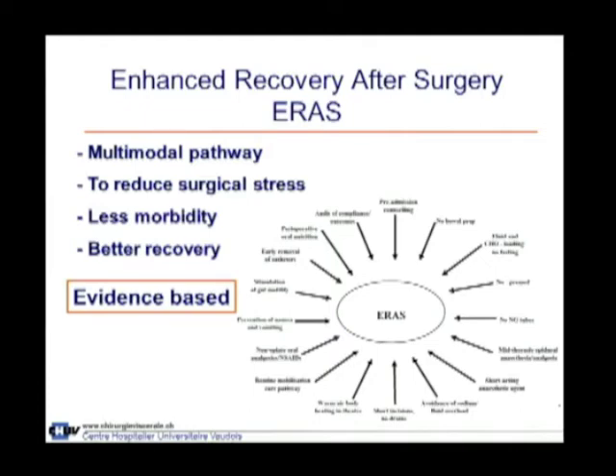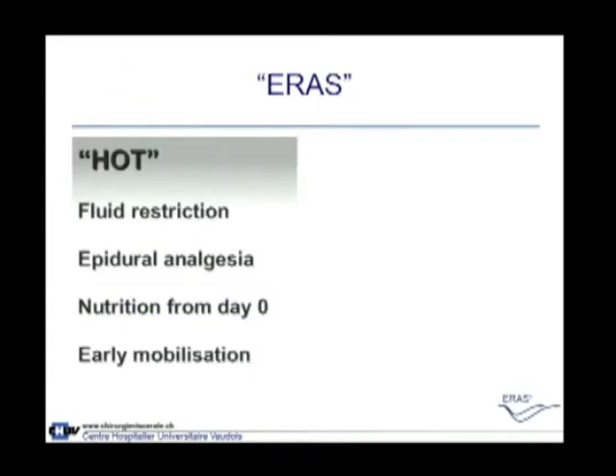What this demonstrates is that we can achieve good results using the enhanced recovery after surgery program — a multimodal pathway designed to reduce surgical stress, that is the pathophysiology, resulting in less morbidity and better recovery. It is supposed to be evidence-based, and it is evidence-based for colorectal surgery. It is now coming slowly for liver and pancreas surgery.